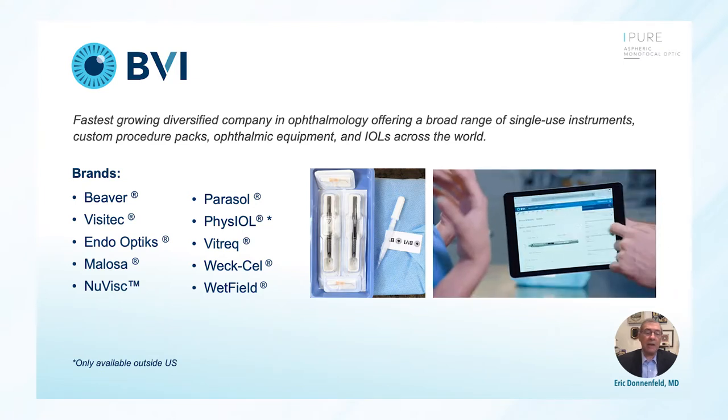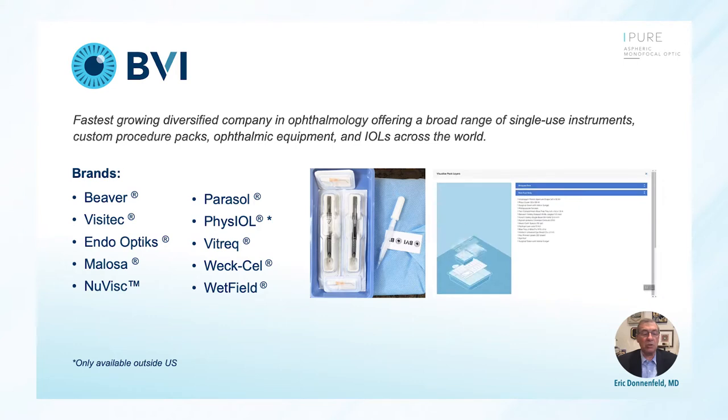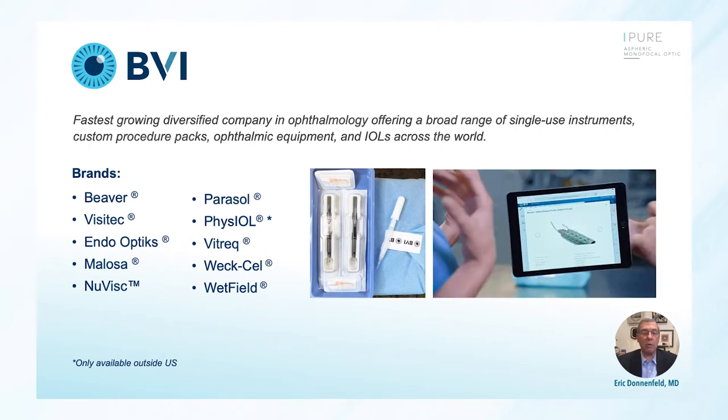BVI has a mission to deliver high quality solutions and innovation for advancing eye surgery. When you think about BVI, you think about Beaver blades, but clearly BVI is more than just blades. It's a variety of different instruments branching out not only from cataract surgery, but also to vitreoretinal and glaucoma surgery. We have Endoptics, the Melosa line of disposable instruments which are identical to expensive multi-use instruments, a great viscoelastic. The parasol plug has been my plug of choice for 20 years. Visitech cannulas are the gold standard, Wexels, and wetfield cautery.